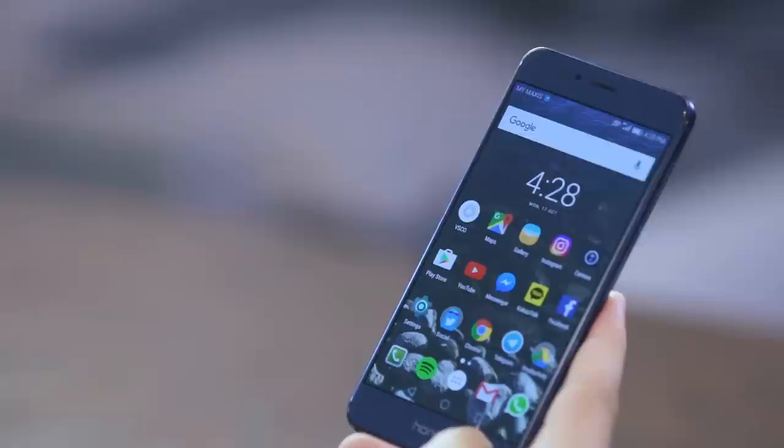On the bottom left, I have my phone app, which nobody uses anymore. Next to that, I've got Spotify, which is where I listen to music when I'm on the road or when I'm running — I don't run, so that never happens. Then I have my app drawer next to that, where I keep the rest of my apps.